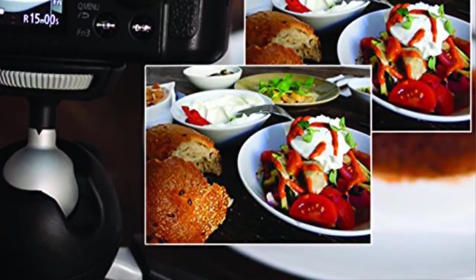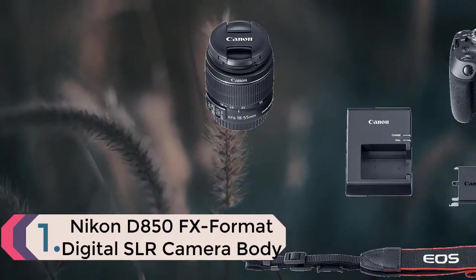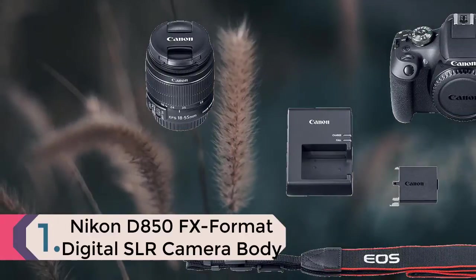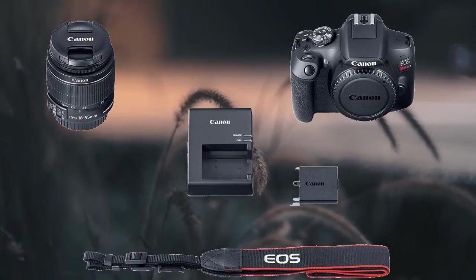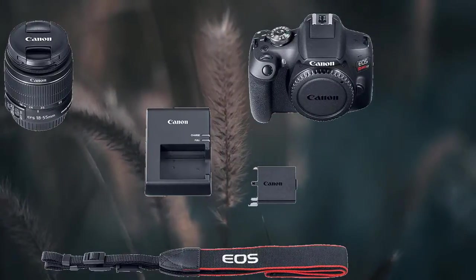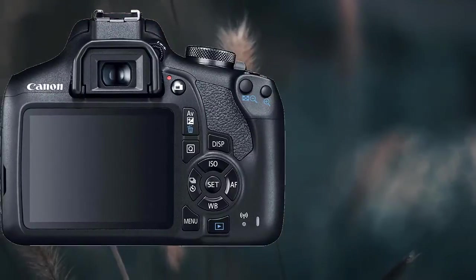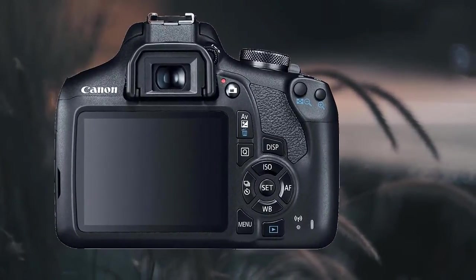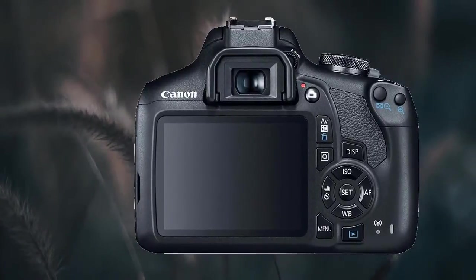Coming in at number one is the Nikon D850 FX format digital SLR camera body. Extreme resolution meets extreme speed. When Nikon introduced the D800 and D800E, it set a new benchmark for DSLR image quality and super high resolution photography that approached medium format. Now five years later, Nikon proudly introduces the next evolution in higher resolution DSLRs — a camera that allows photographers to capture fast action.